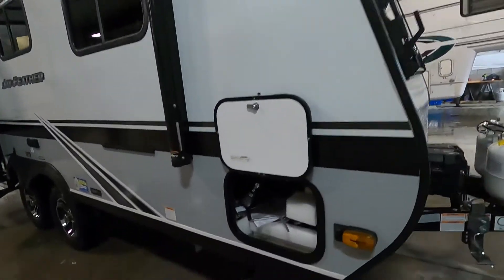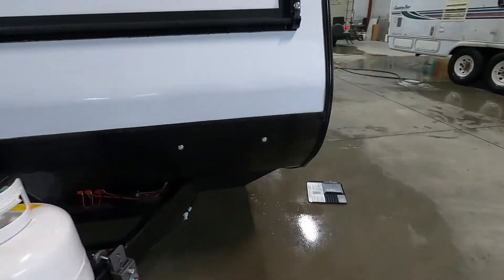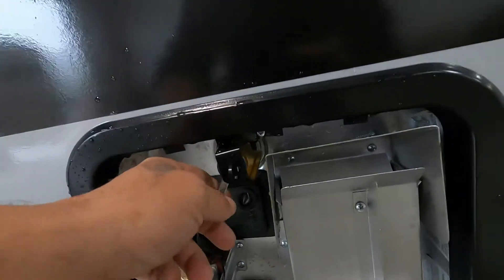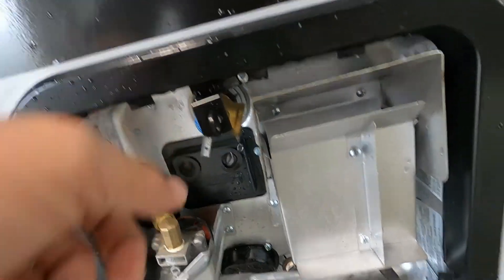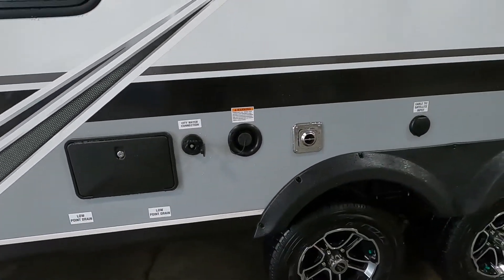We're all closed up. Bring up your stabilizing jacks, unhook your cable and water — in that order, so you know your water is undone. If you were hooked up to city water, dump both of those low-point drains and open up that tank. Come to your hot water heater, lift up on the pressure release valve — that's going to drain all the water out of there. Once it does, you can remove your drain plug. Then hook up your hitch and head up to the dump station.